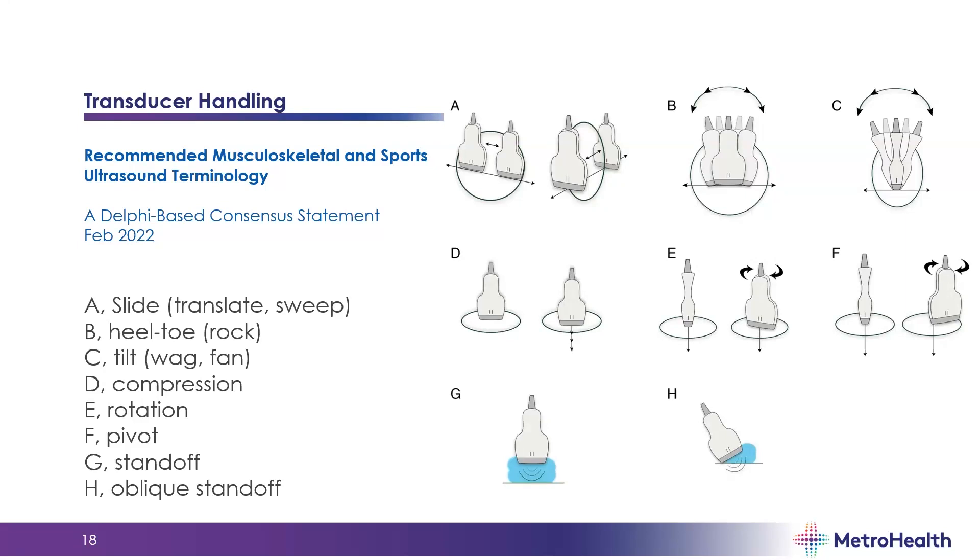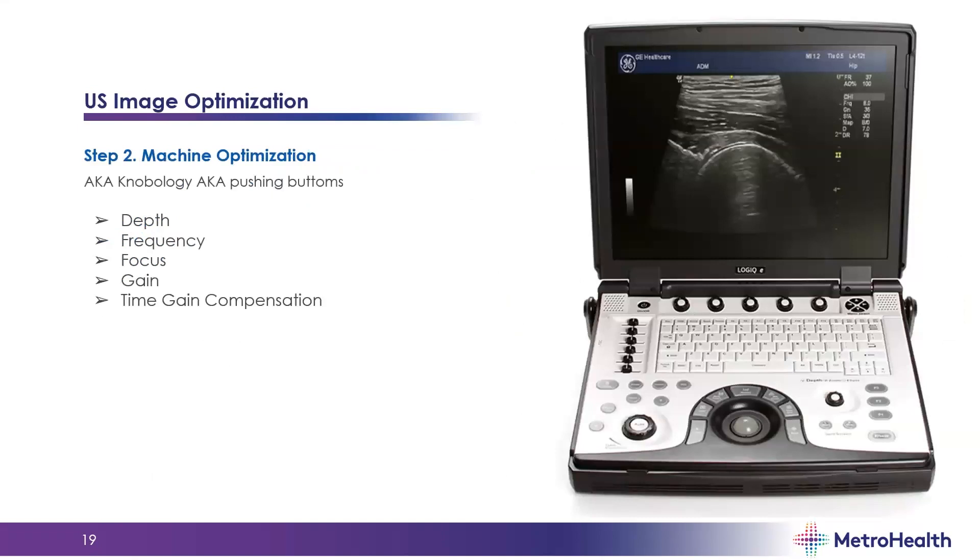There was recently published a consensus statement on new definitions for transducer movements — good to know so we're all communicating with the same terminology. You can optimize the machine through knobology — adjusting depth, frequency, focus, gain, and time gain compensation. Usually you want to adjust depth, frequency, and focus first with each new target structure, then adjust gain and time gain compensation as needed. Most machines have presets based on the body structure that will set these based on average ideals.